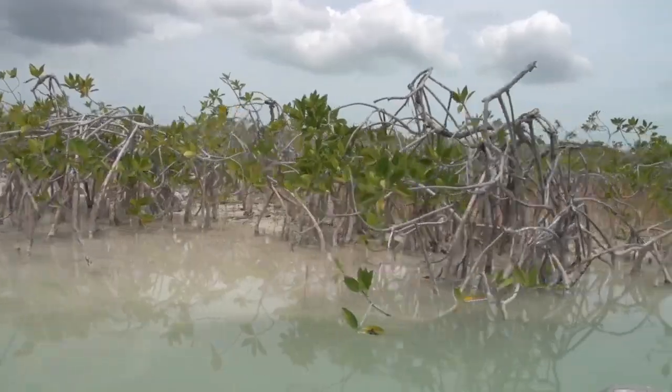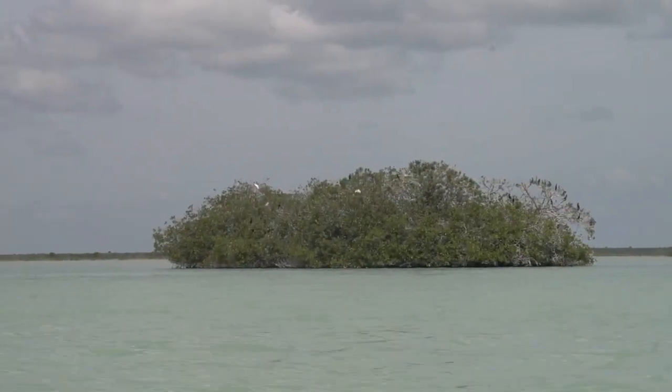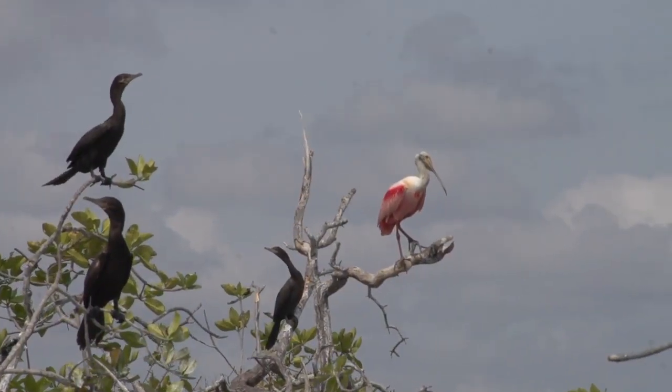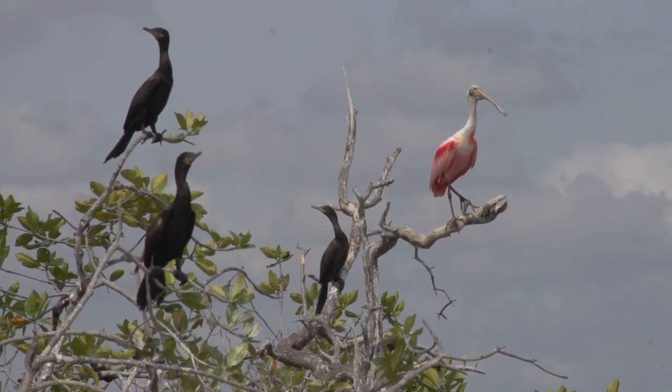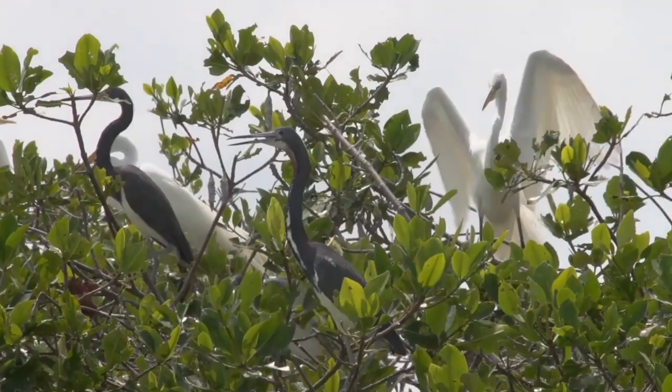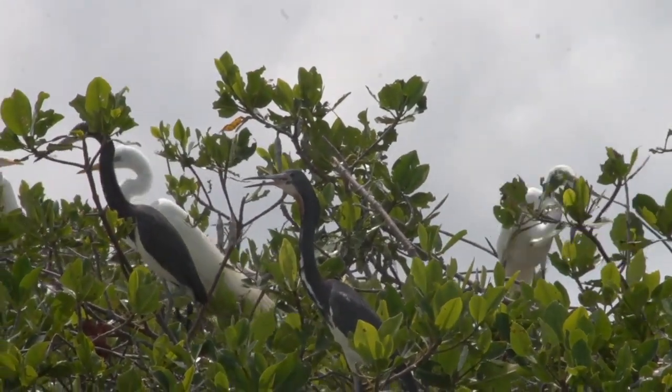The lagoon, marshes and mangroves are home to large colonies of birds, including American wood storks, roseate spoonbills and the rare reddish egrets, heron species such as the boat-billed heron, the tri-colored heron and the blue heron, as well as many other wading birds.